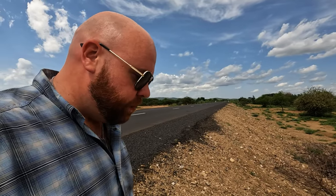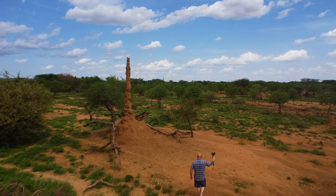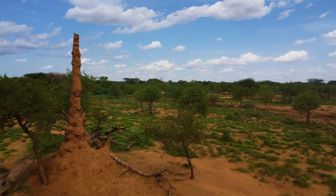I am just off the road in South Ethiopia and I pulled off to the side of the road because I want to show you these large termite mounds that these termites build vertically. They're absolutely massive.